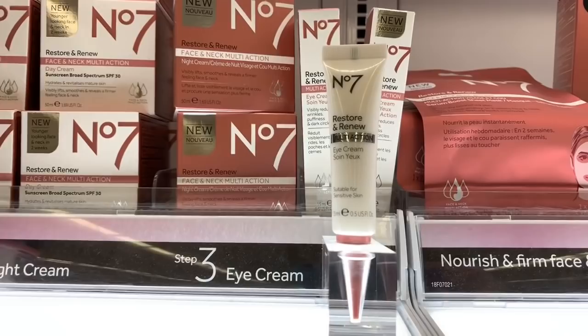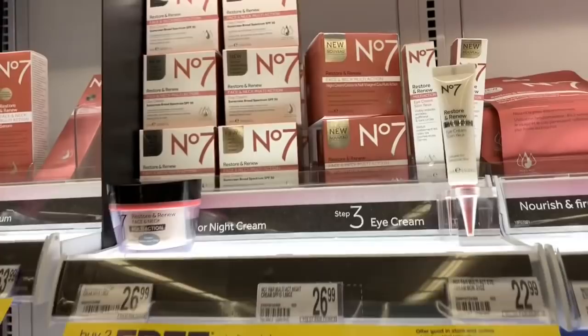I've been liking the eye cream and I think I use this face and neck one.